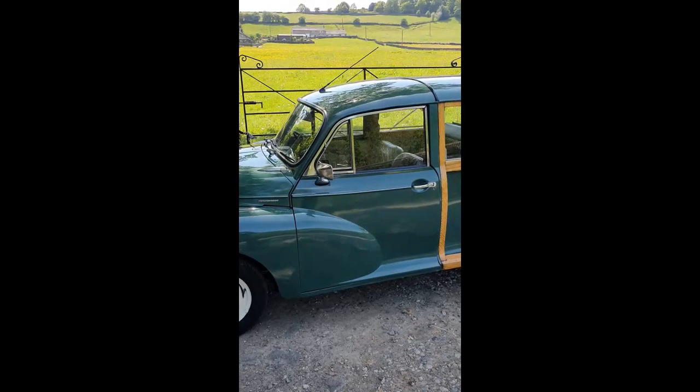As you can hear, the engine's fit as a flea — it pulls really well, it's really smooth and nice to drive.